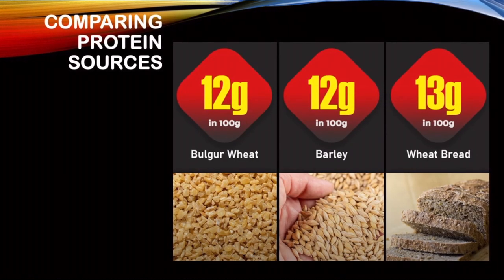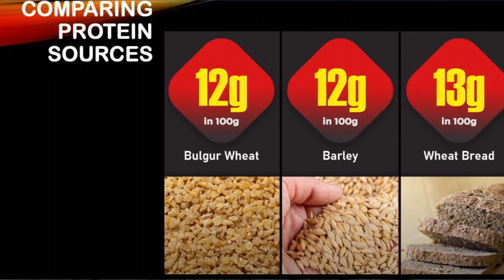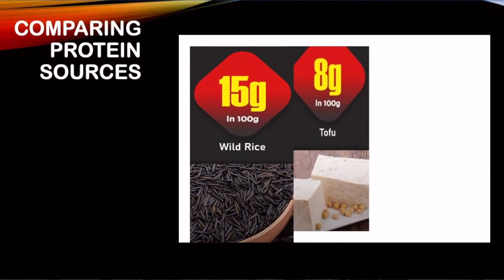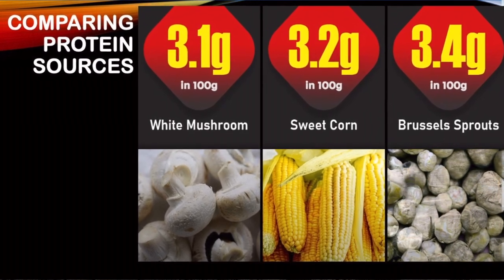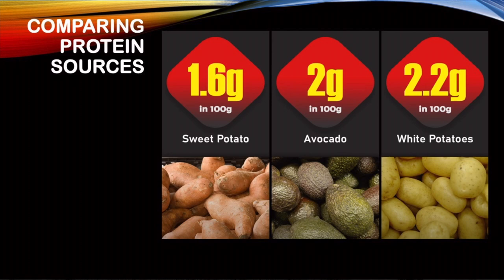Let's look at grains — a very important staple in diets in many parts of the world. Bulgur wheat, barley, and whole bread have 12, 12, and 13 grams. Wild rice and tofu have around 15 grams. Edamame and green peas have 11 and 5 grams. Mushrooms, corn, and Brussels sprouts vary between 3.1 and 3.4 grams. Broccoli, spinach, and kale vary between 2.8 and 2.9 grams per 100 grams. Potatoes and avocado also contain some protein. Sweet potatoes are an important staple in the Okinawa diet in Japan — one of the blue zones.